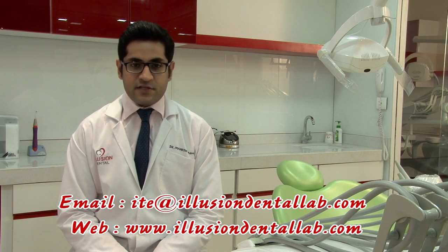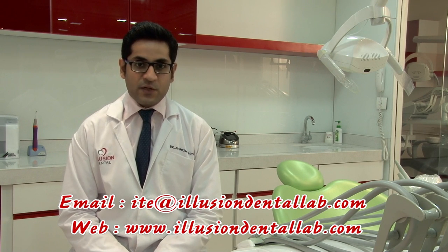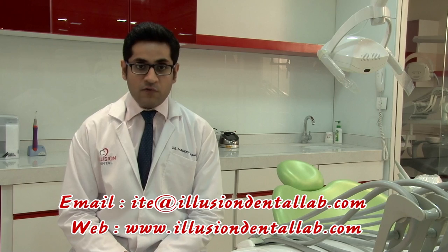That's about it for today's episode. Please write in your comments, suggestions, and requests for featuring specific procedures at the email address mentioned below. Thank you all for watching this video on behalf of everybody here at Illusion Dental Laboratory. See you next time.